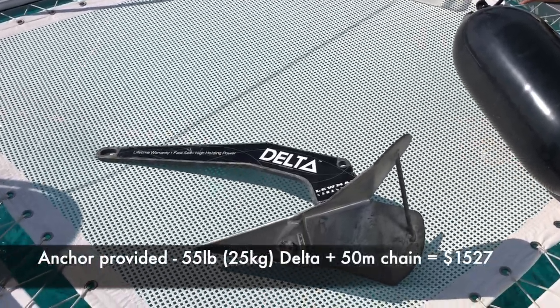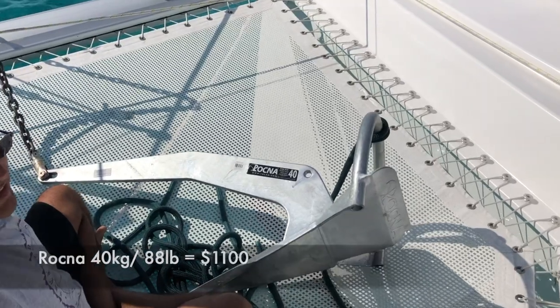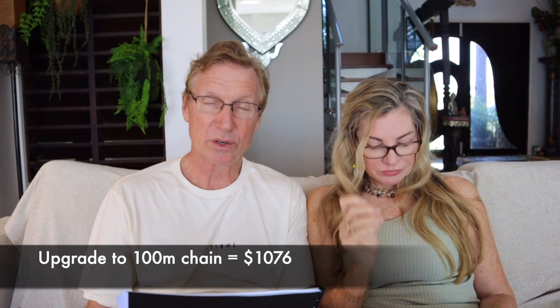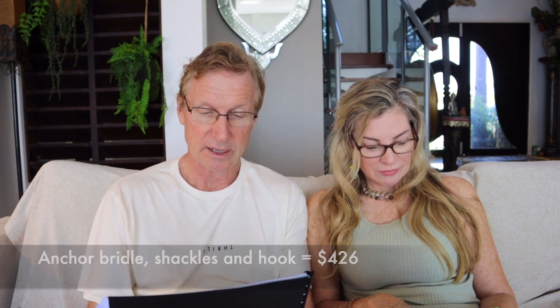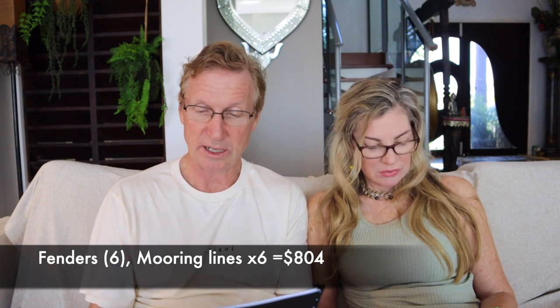The boat comes with a standard 55-pound Delta anchor. I'm not particularly happy with that — we're going to get either a Rocna or a Mantus as our main anchor and use the Delta as the spare. We also want 100 meters of chain because for longer-distance sailing, there'll be times or big storms where you really need all your chain out. Anchor bridle, shackles, and hook — yes, we need that. Catamarans have to have a bridle; you can make it yourself. It costs $420. Fenders and lines come with the boat, so we need that — $800.